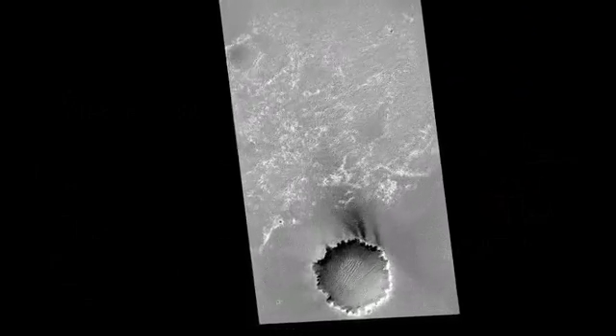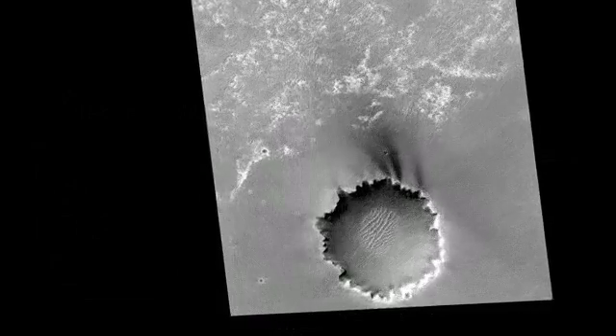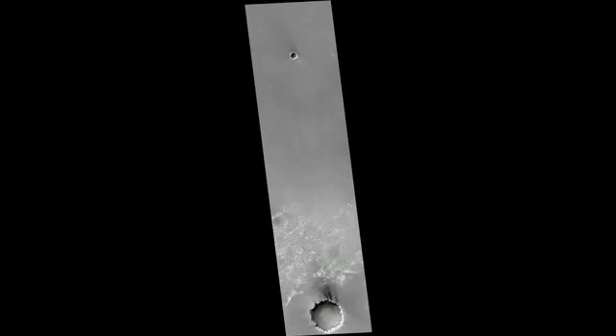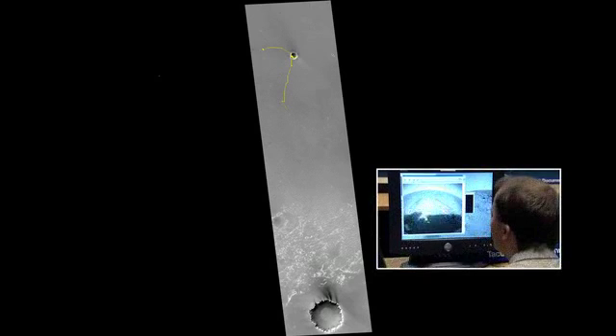We knew six kilometers to the south was this giant crater called Victoria. Six kilometers away — could we get there? We'd take this rover and laboriously work our way through this huge maze of ripples to get ourselves south to the scientific promised land.